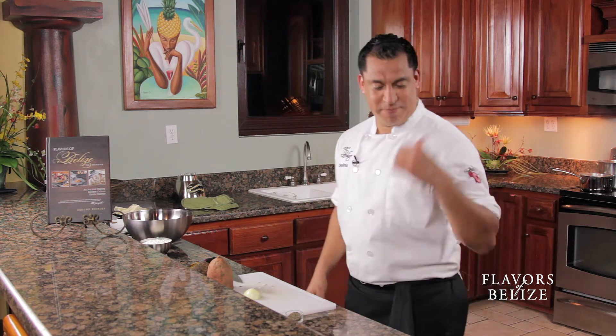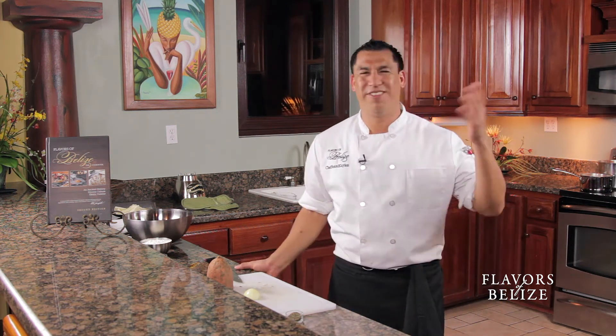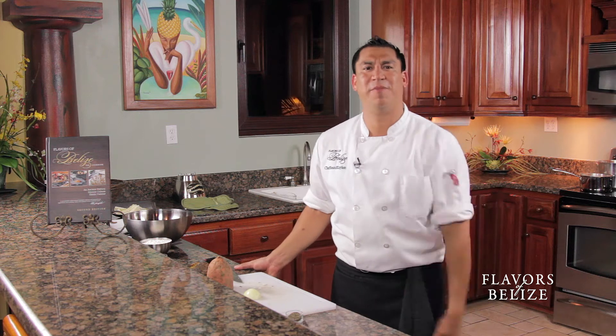One thing I forgot to mention — I put it in the pot — we usually put boiled eggs too. So everybody, if you boil it, just throw the egg in there, boil it for a couple of minutes and take it out.